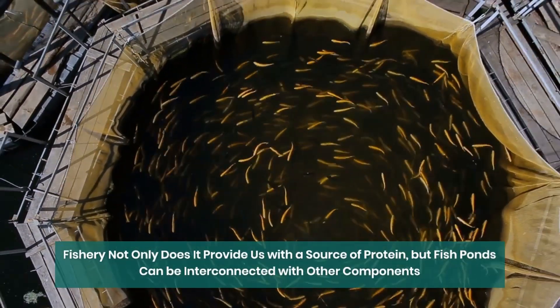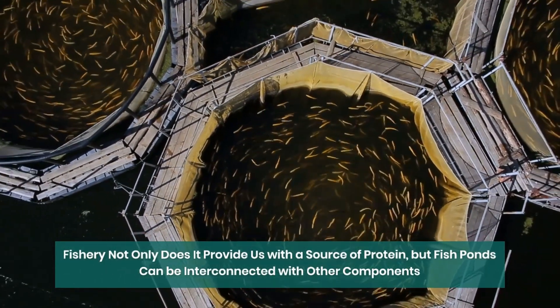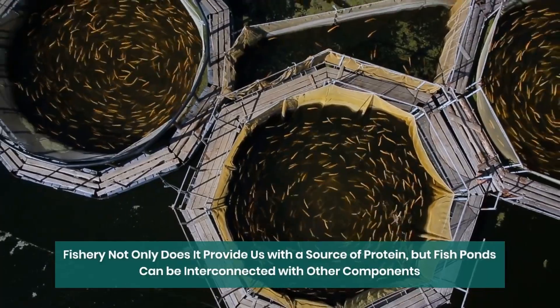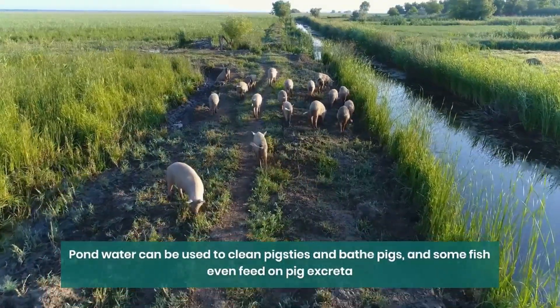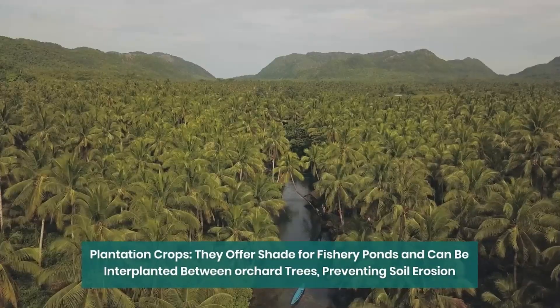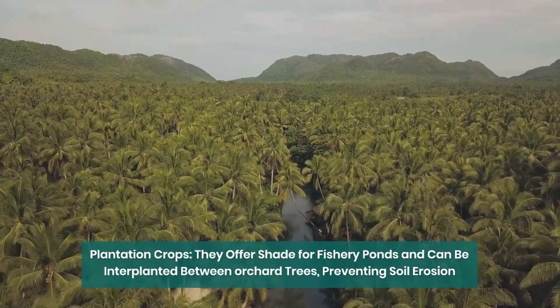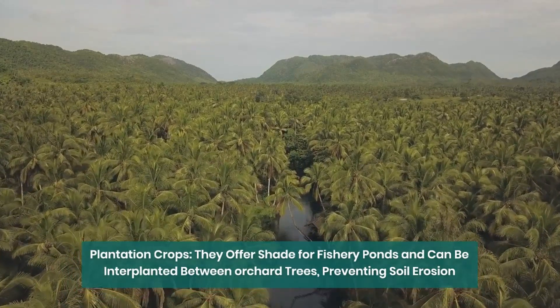Fishery: not only does it provide us with a source of protein, but fish ponds can be interconnected with other components. Pond water can be used to clean pigsties and bathe pigs, and some fish even feed on pig excreta. Plantation crops offer shade for fishery ponds and can be interplanted between orchard trees, preventing soil erosion.